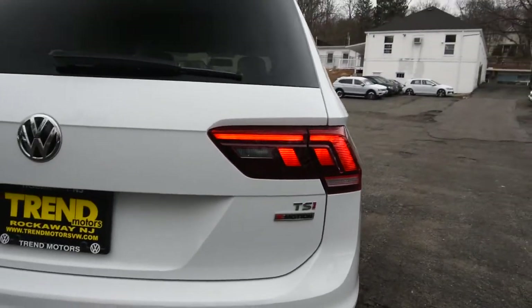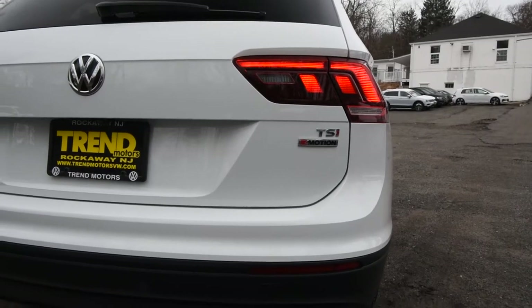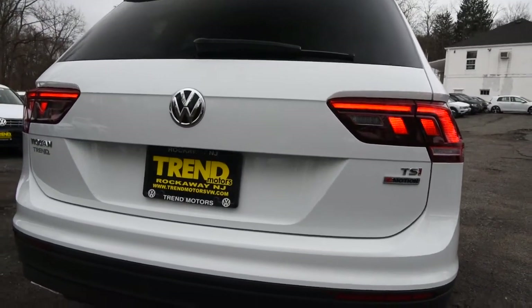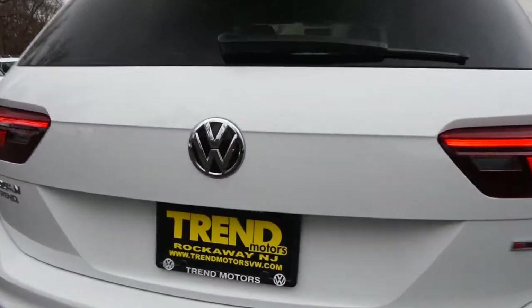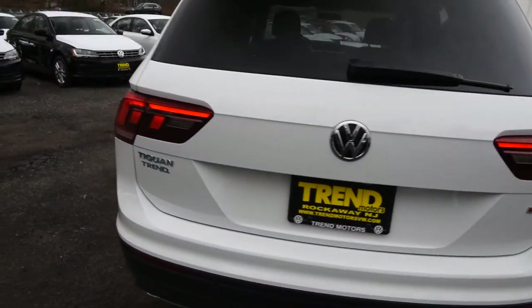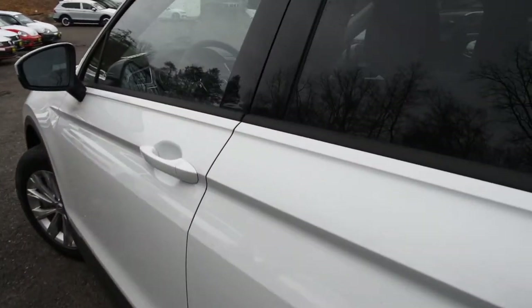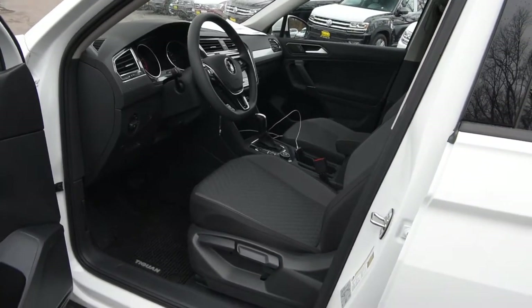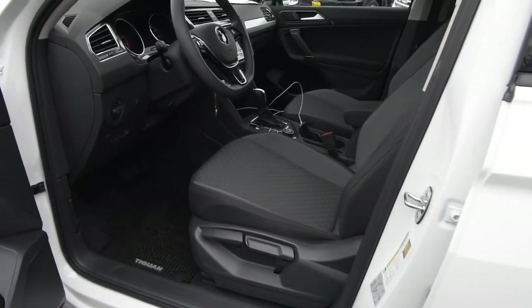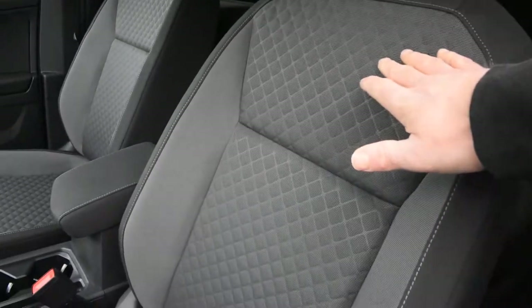As we make our way to the back, you'll see those very attractive LED taillights, which are standard on all Tiguans, as is a backup camera located right above the license plate. Moving inside, the Tiguan S comes standard with comfortable cloth interior in Titan Black with what Volkswagen calls the rhombus pattern.